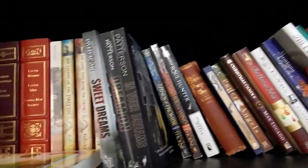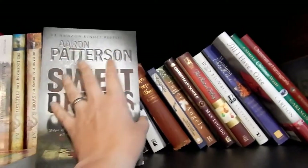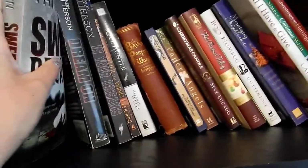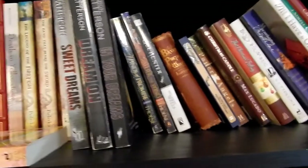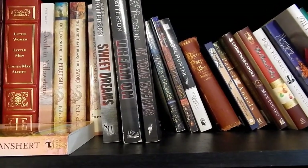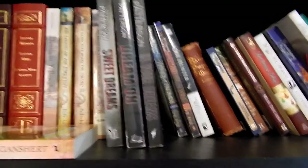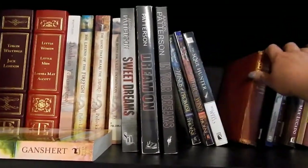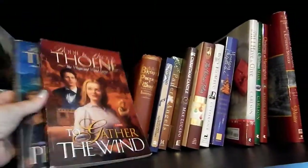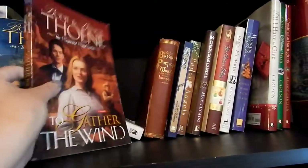These ones I'm having a hard time with — Aaron Patterson is a friend and he inscribed them to Ron and me. I don't see myself reading them again; my husband's read them, I've read them, friends have read them. They're just going to sit here and collect dust, so let's get rid of them. This duo by Bodie and Brock Thoene was a great series, but I'm not going to read them again, so I'm just going to get rid of them.